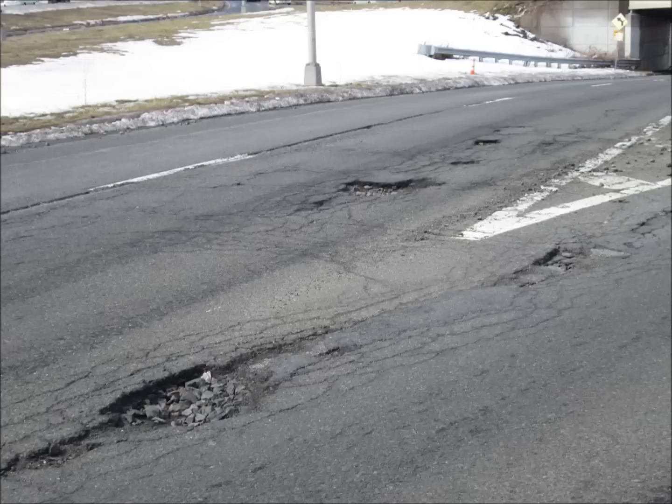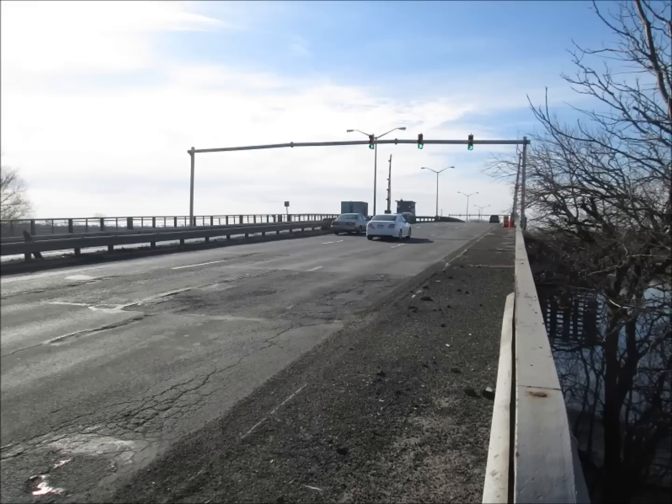Most of these pictures were taken over a week ago, so by now most of these holes have been filled. This is the Mill Basin Drawbridge, which is in bad shape any time of the year.